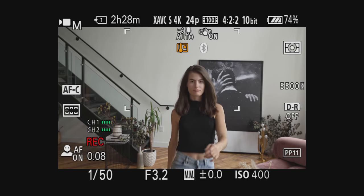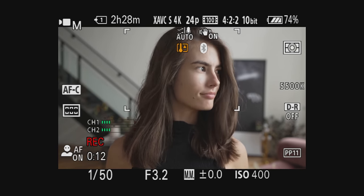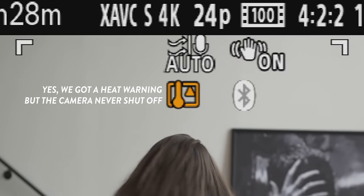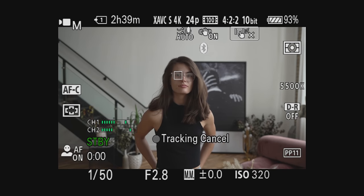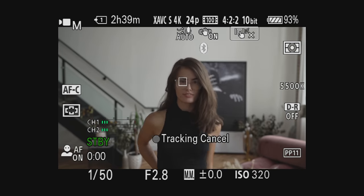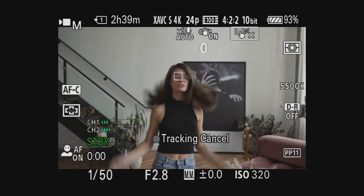In my testing, the autofocus seemed to be really snappy. I can't say for certain how much faster it is than the A7 III, but I would say it's definitely on par with my A7S III, which is phenomenal. For video, the new focus system features autofocus touch tracking, which I found to be super helpful, especially when I have a really busy scene and need to lock focus on my subject.